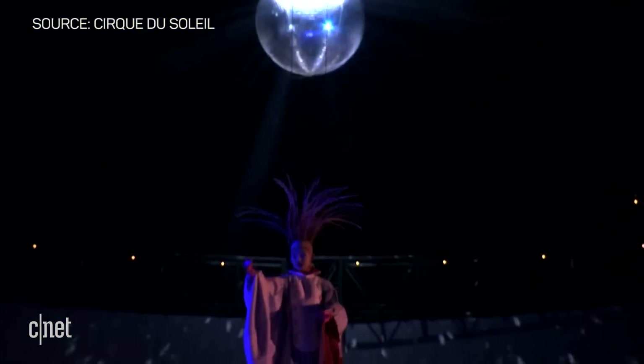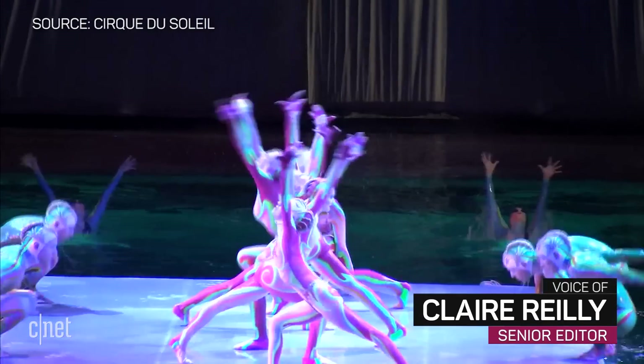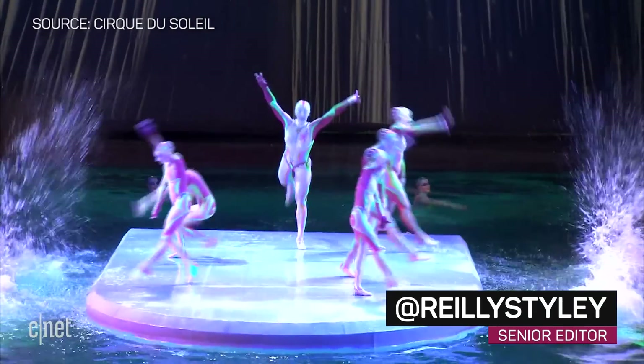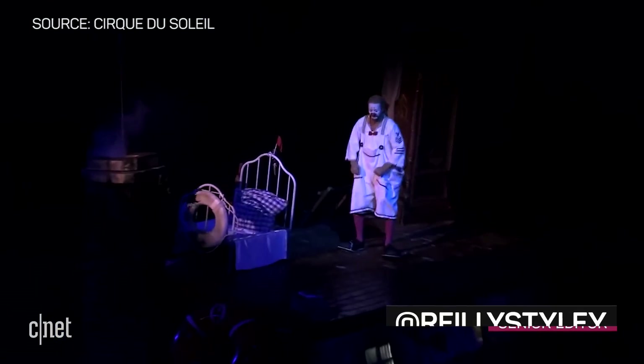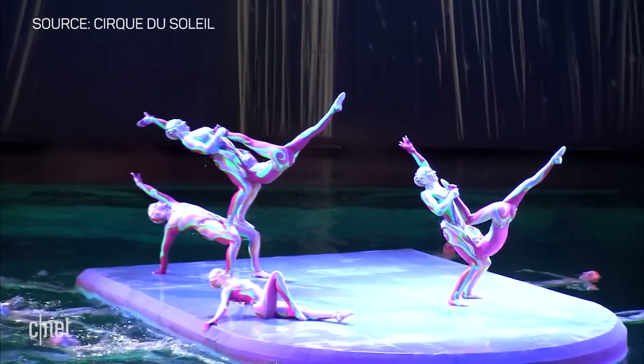This is O, one of Cirque du Soleil's most spectacular shows, set in, on and above a 1.5 million gallon tank of water. If you think Cirque du Soleil is just about circus performers in weird makeup, think again. This is one of the most technical shows on the Las Vegas Strip.